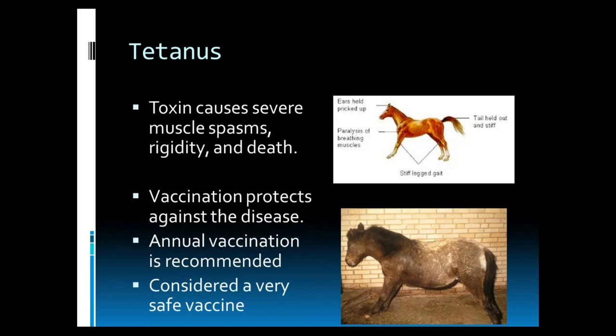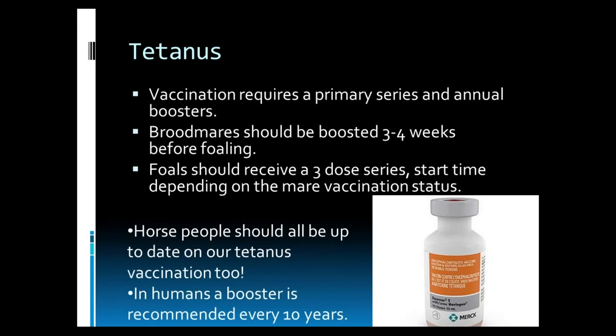Toxins cause severe muscle spasms, rigidity, and death. The pictures on the right show the classic tetanus horse: head held high with ears pricked up, paralysis of the muscles, muscle fasciculations, and eventually paralysis of the breathing muscles. Vaccination protects against the disease. It's considered a very safe vaccine and annual vaccination is recommended after the primary series. The vaccine does require a primary series and annual boosters.